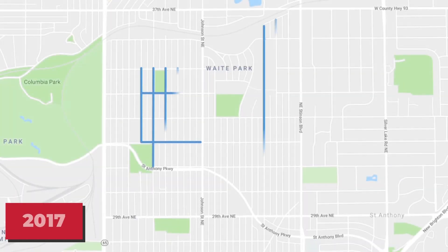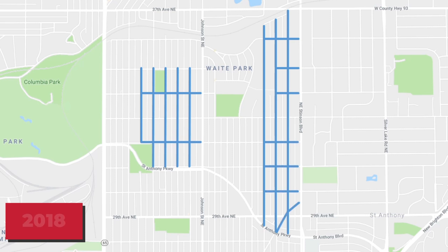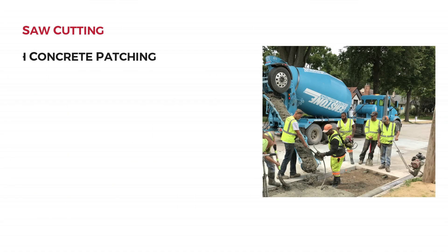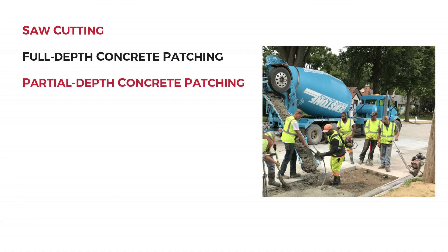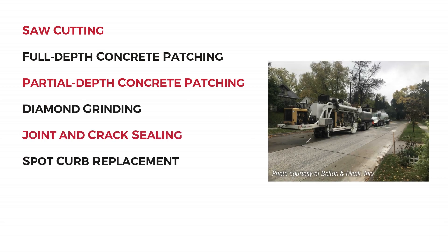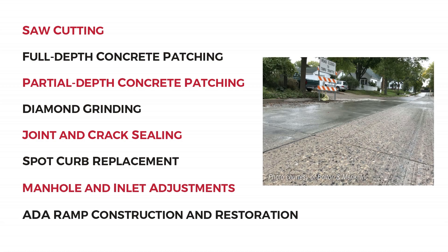Concrete streets rehabilitated in 2017 and 2018 were located in the Waite Park neighborhood. Repairs consisted of saw cutting, full depth concrete patching, partial depth concrete patching, diamond grinding, joint and crack sealing, spot curb replacement, manhole and inlet adjustments, and ADA ramp construction and restoration.